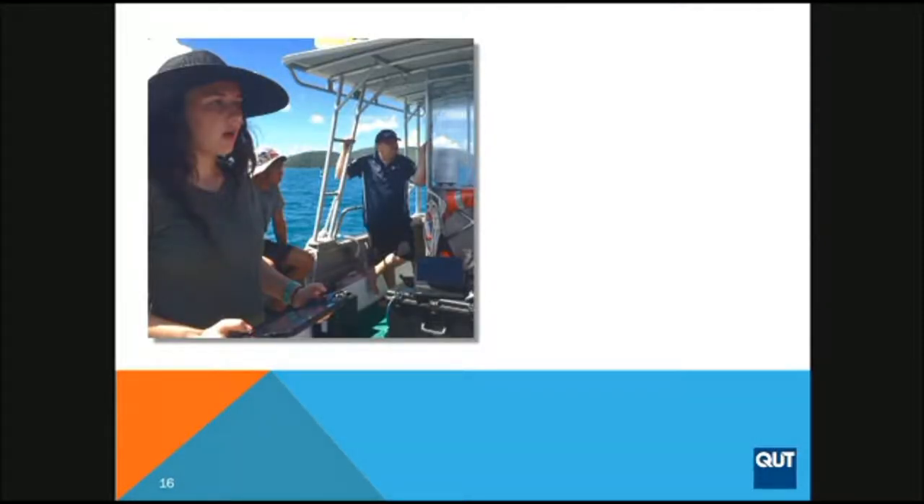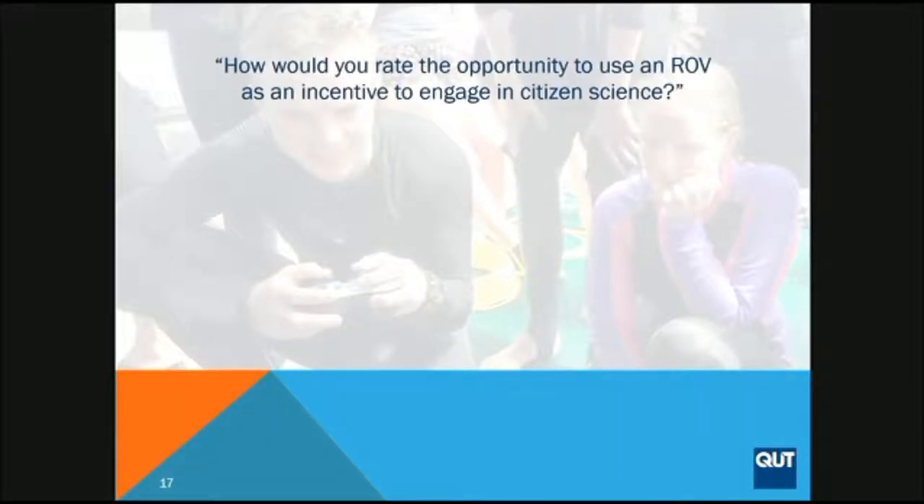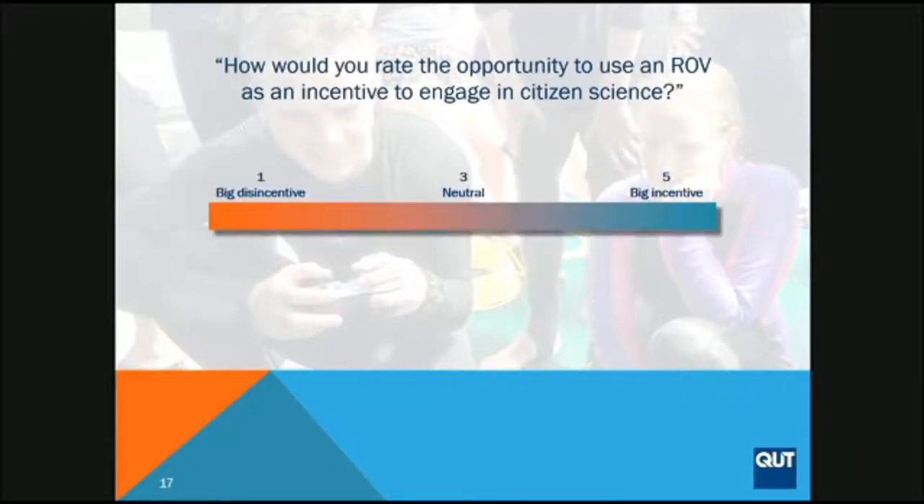We asked students: what words best describe your ROV field experience? This word cloud — where the size of the words tells you the relative frequency — shows very small words like 'boring,' 'frustrating,' and 'stressful,' meaning students overwhelmingly described it positively. It's a great way to engage students through this technology. I should say adults are much more reserved. For those of you thinking of using an ROV, it's a great way to incentivise engagement.